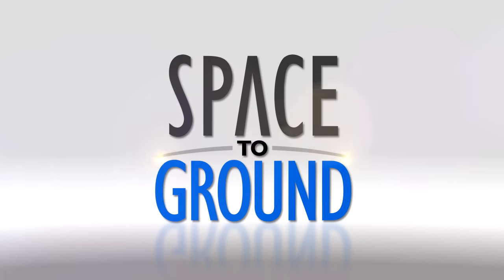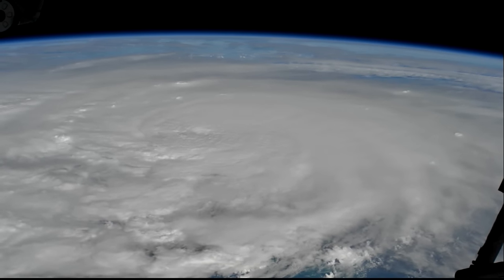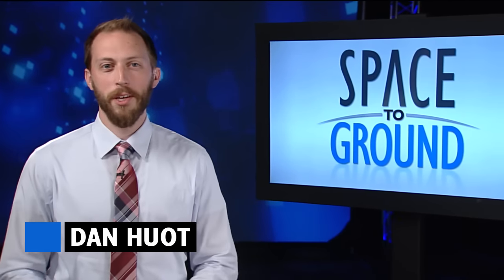Houston Station on Space to Ground. Another out-of-this-world view of a massive storm. Welcome to Space to Ground. I'm Dan Hewitt.